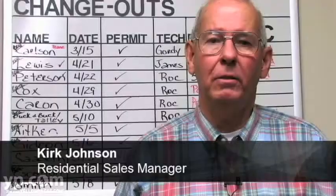Welcome to Air Solutions Heating and Air Conditioning. We've been serving the Jacksonville and North Florida area since the year 2000.